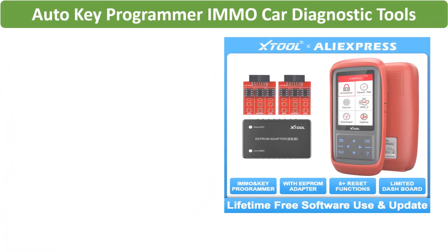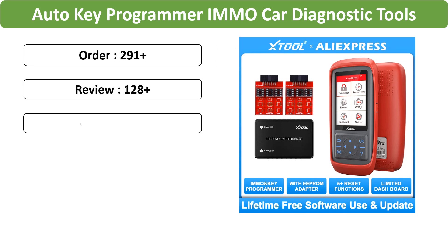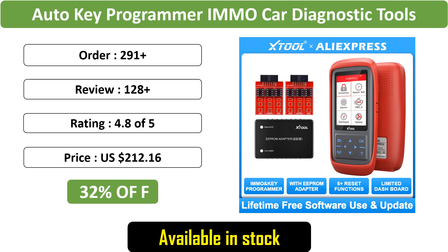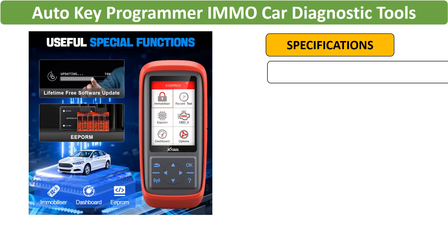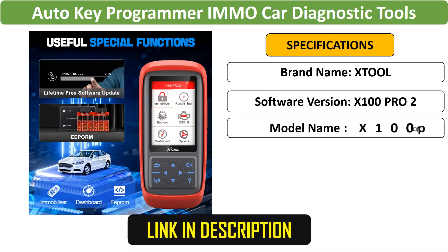Number 3: Xtool X100 Pro 2 Auto-Key Programmer — a powerful auto-key programmer and diagnostic tool. The X100 Pro 2 supports IMMO functions and EEPROM programming. With OBD2 diagnostic capabilities, it's an essential tool for automotive professionals.